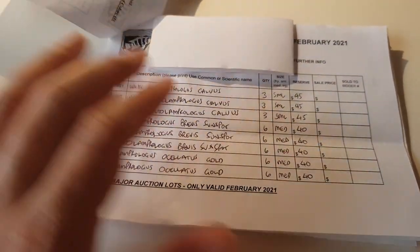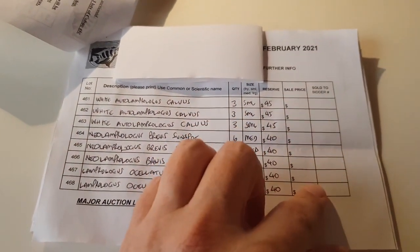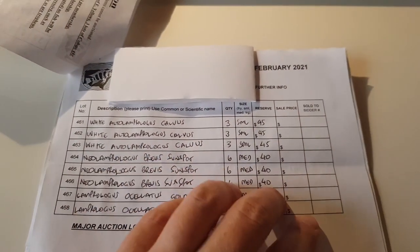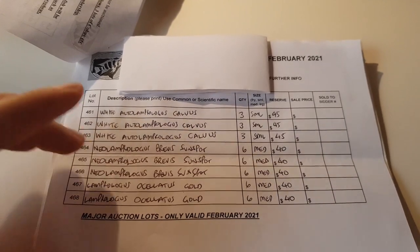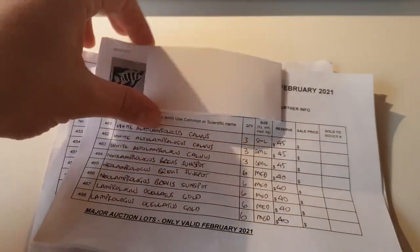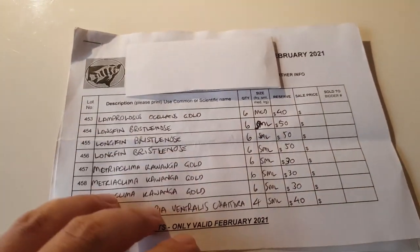Over the page I keep an exact copy, and as the auction goes I fill in the sale price for each lot as they get sold, so I have a rough estimate of how much I'm getting back. Bear in mind the club takes 10% of the total sale price of all the fish you sell on the night, so they will make some money from this.